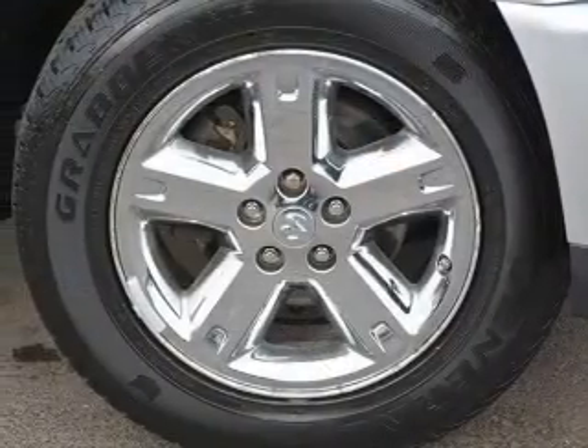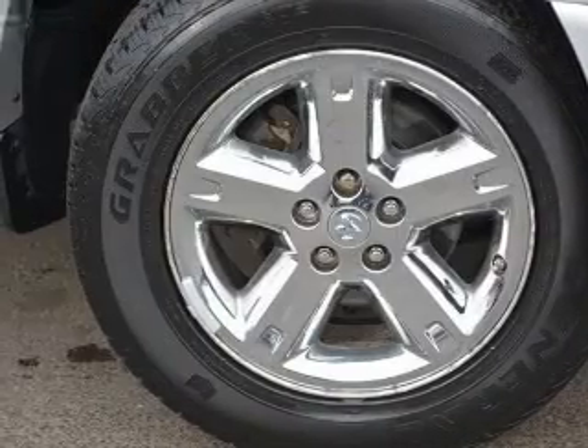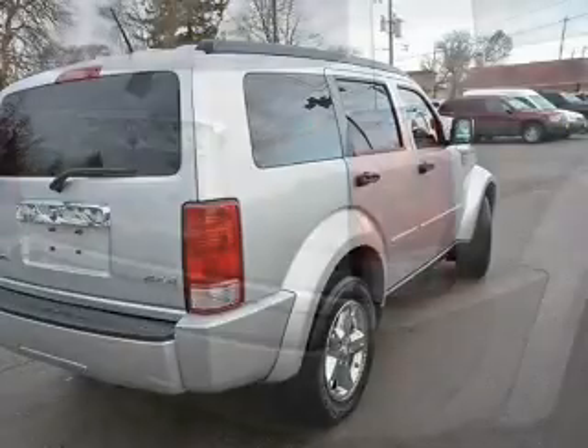And an automatic transmission. The features include Sirius XM satellite radio, digital audio input, steering wheel controls, premium rims, an adjustable tilt steering wheel, and power seats.